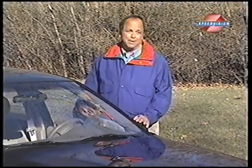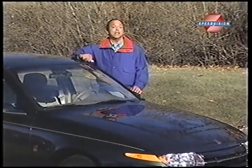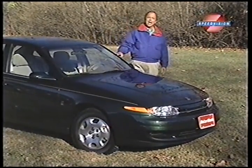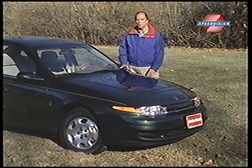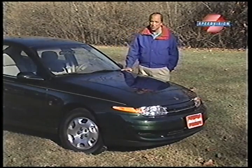When Saturn first started marketing cars, it promised us not only a new line of uniquely built automobiles, but a new way of doing business as well. And after 10 years and a modestly expanded lineup, they've largely succeeded. So now for 2002, Saturn is branching out into the growing small sport utility segment, and once again they've made a bold promise that their SUV offers a new view on the concept of small sport utes.